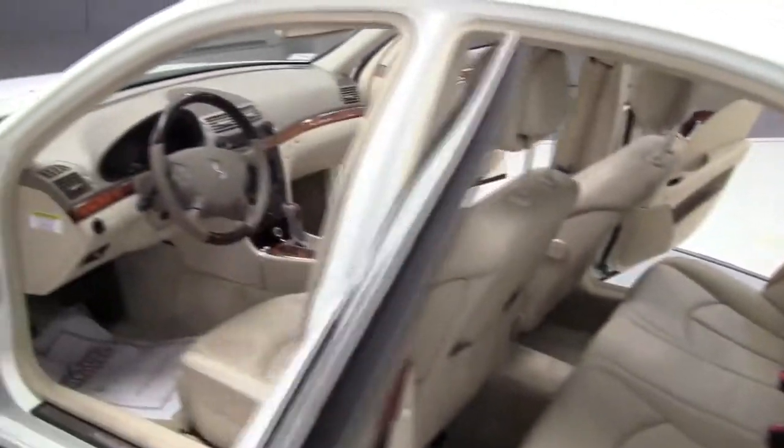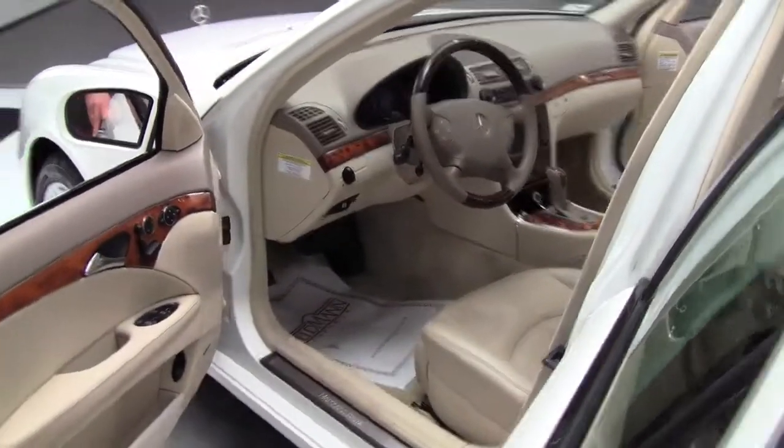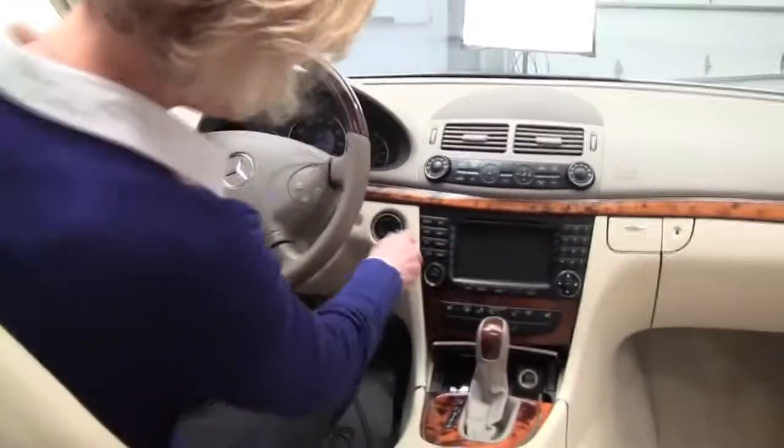Come on around to the side. Like I said, mid-sized sedan, plenty of headroom for driver and all passengers, beautiful wood trim. Isn't this gorgeous? This is nice. Let's start it up.